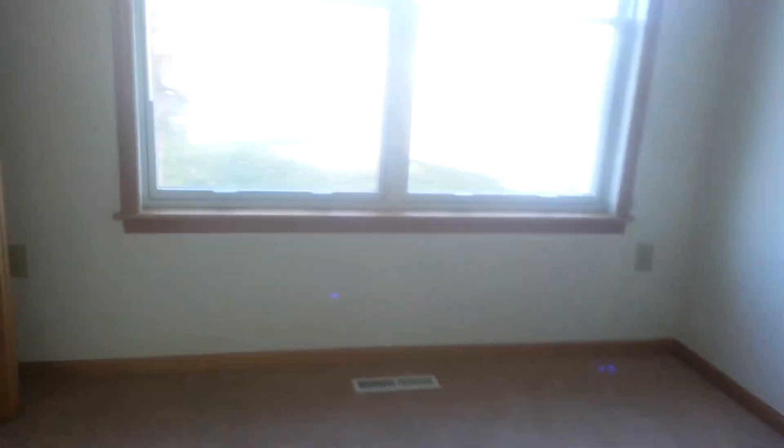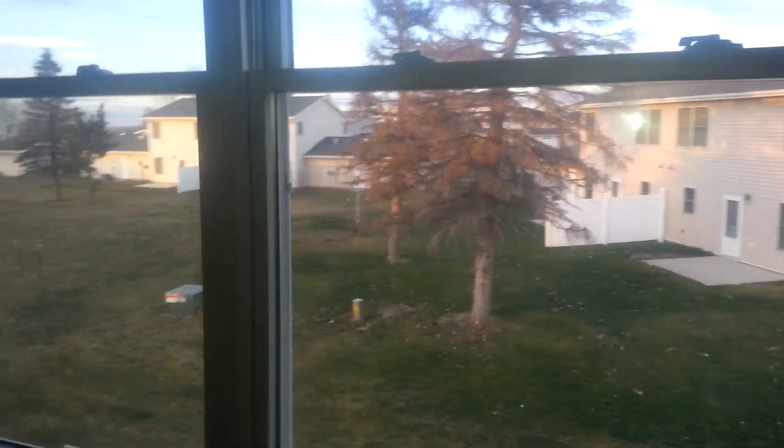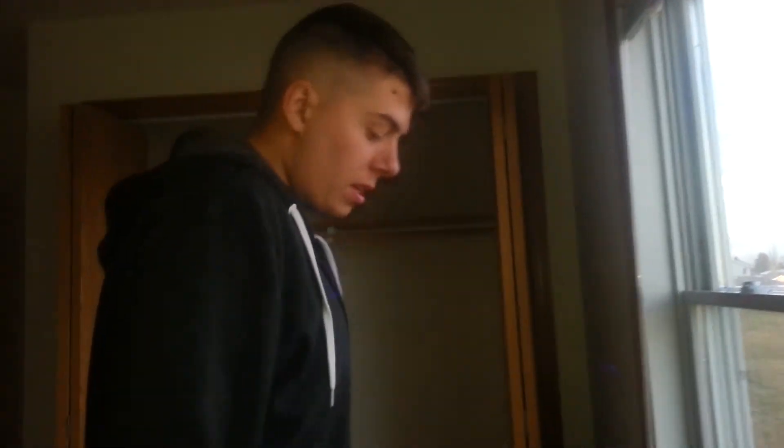Closet there. And this is the other one — big ol' windows. Look at all those people. Nightmare on Elm Street. Well, not people, there's nobody out there. Taylor, look. And the other closet.